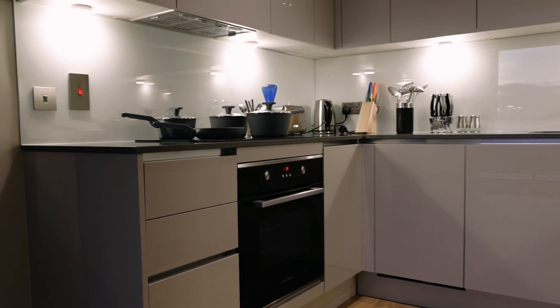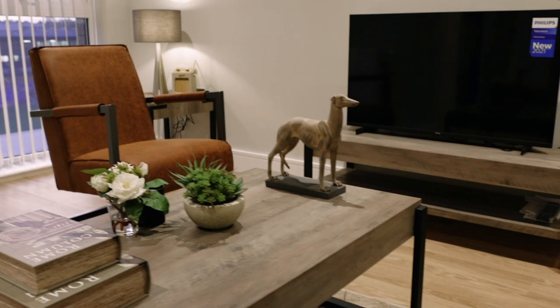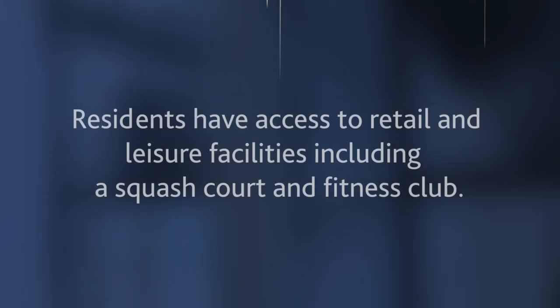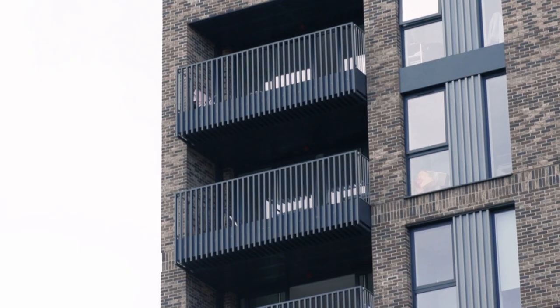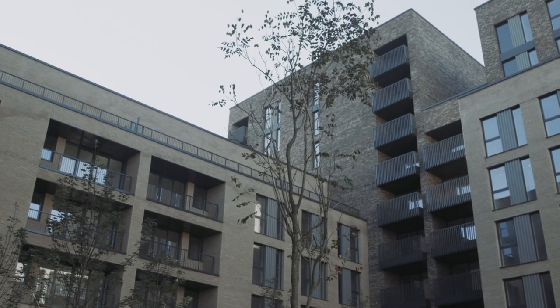The balcony looks onto the football pitch which is amazing for match days as you get the best view. The windows on the balcony in this particular apartment are west facing, meaning you get floods of light. With vast amounts of space and a balcony area it's perfect for socialising on match day.